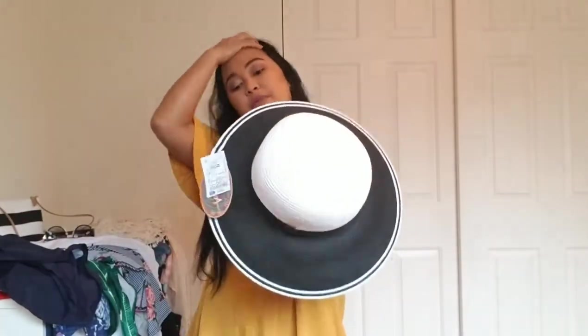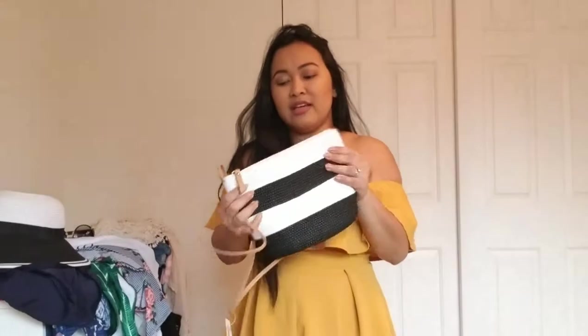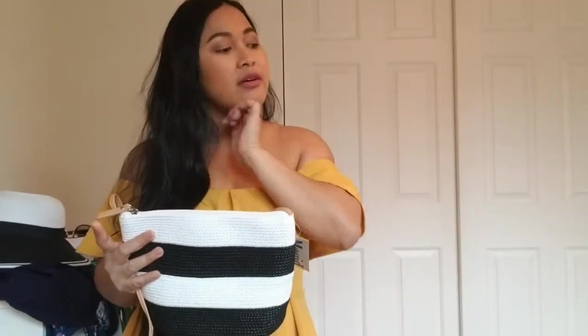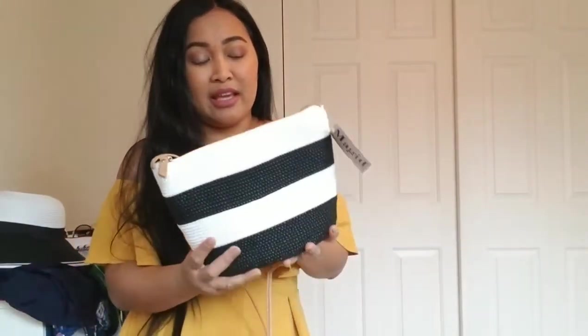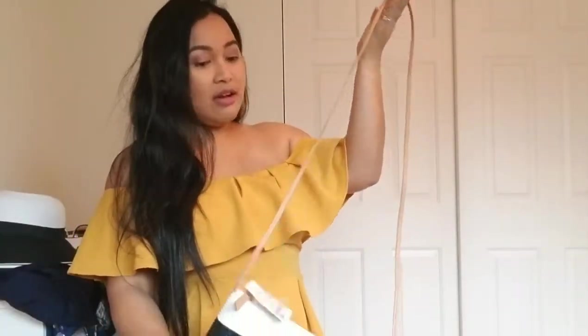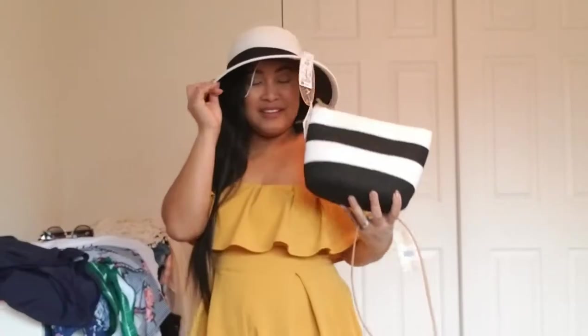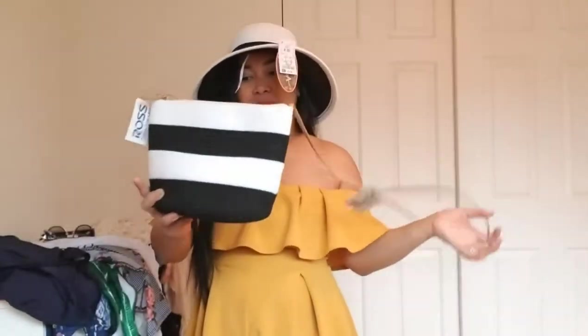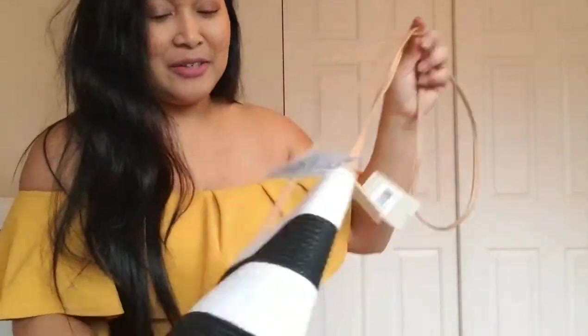This is the only hat I'll be bringing with me. The next item is my beach bag. Instead of bringing a big beach bag like I used to — when we went to Mexico I had this huge one — I really only bring sunblock and my phone to the beach. I saw this at Ross and it looks so cute, and it actually matches my hat. It's a really beachy bag.